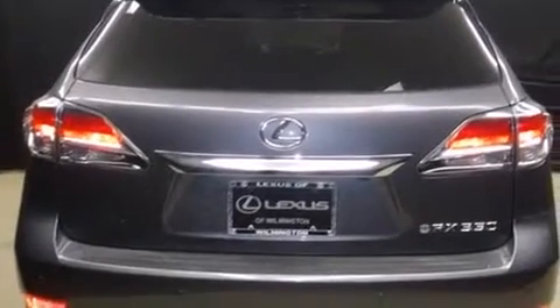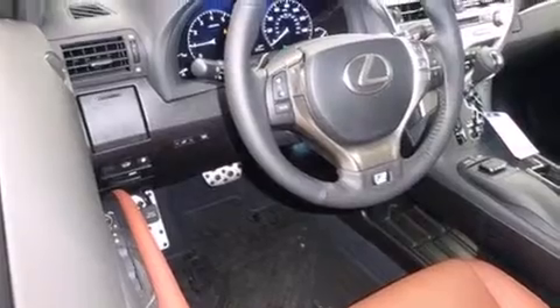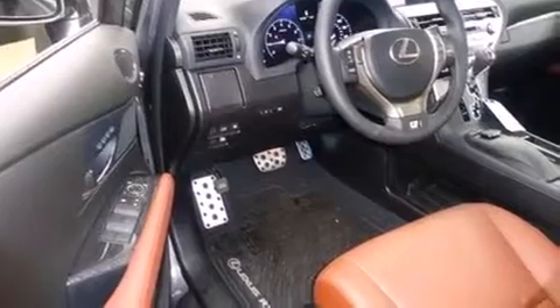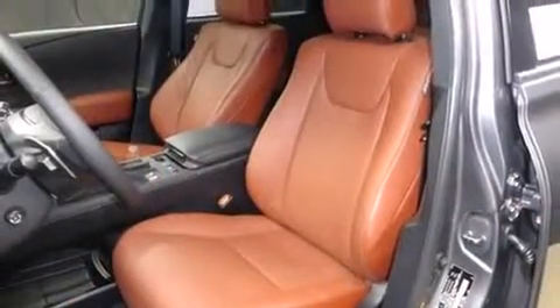Turn signal indicator mirrors and leather upholstery round out the interior. Everything is where it ought to be, from the dashboard controls to the door locks and window controls. For drivers who enjoy the natural environment, a power moonroof allows an infusion of fresh air.